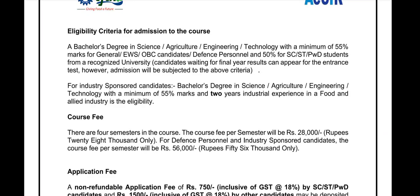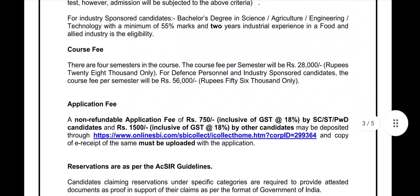There are four semesters in the course — it is a two-year program for MSc Food Technology in CSIR-CFTRI. The course fee per semester will be ₹28,000. This fee applies to students securing a good rank among the 29 merit-based seats. For the two to three industry-sponsored seats, the fee is ₹56,000 per semester.